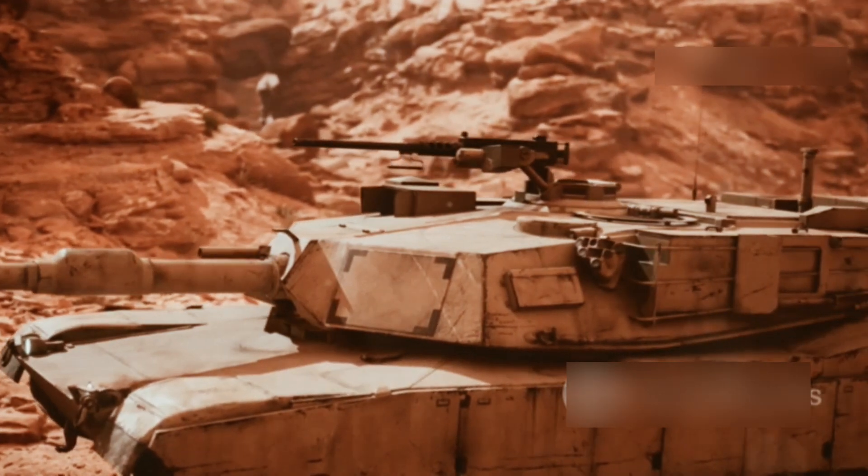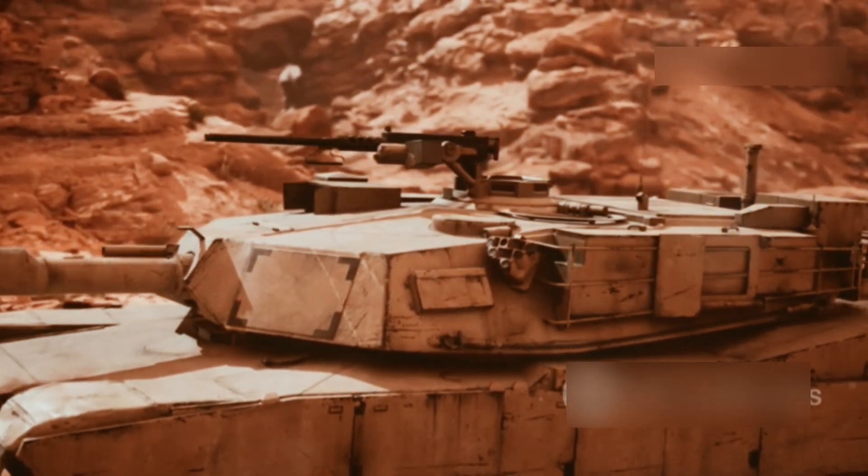A standout feature is the recuperator, which transfers heat from the exhaust back into the engine. This not only increases efficiency, but also reduces the tank's heat signature, making it harder for enemies to detect.